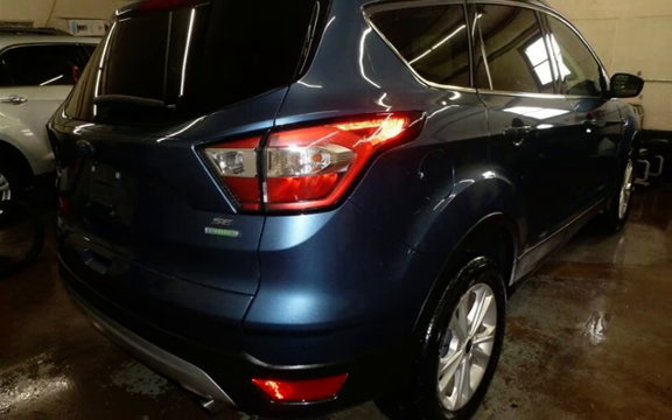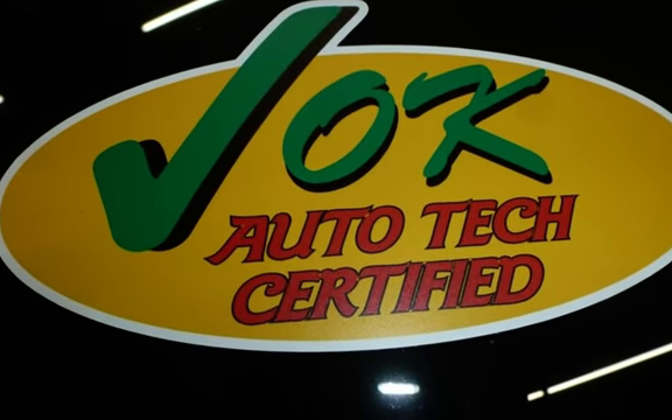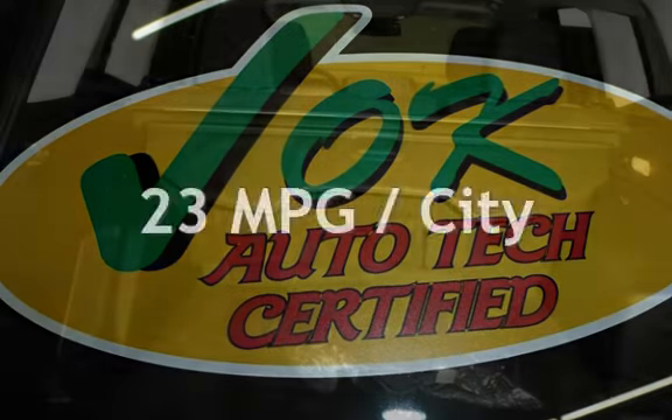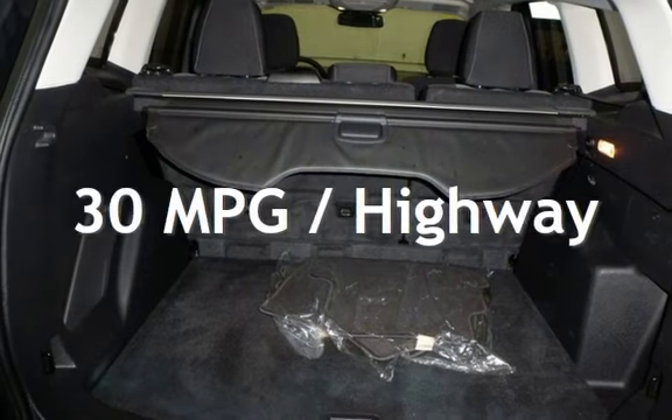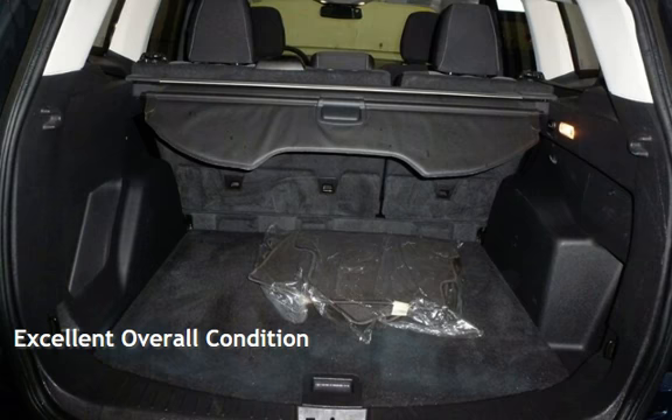This Ford is a great value with less than 47,000 miles on the odometer. Estimated fuel economy for this vehicle is 23 miles per gallon in the city and 30 miles per gallon on the highway. This vehicle is in excellent overall condition.